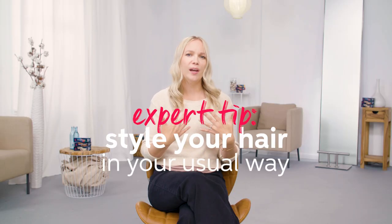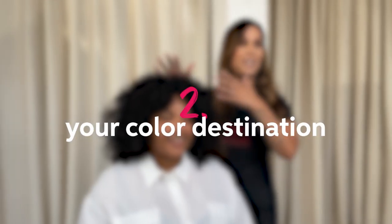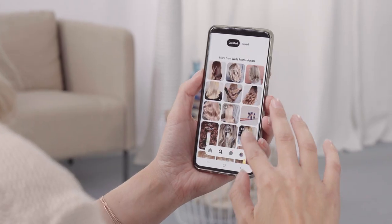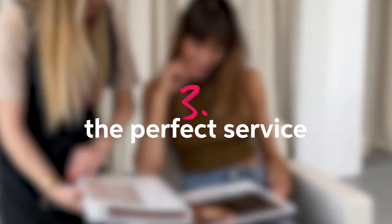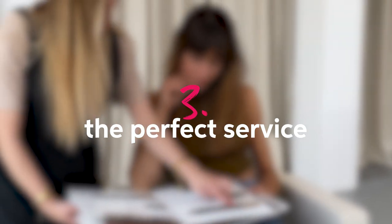When you go for your consultation, make sure that you style your hair in your usual way so your hairdresser can see how you like to wear it. The second step is to discuss the types of changes you want to see — are you looking for a subtle change or a big change? This is where you get your inspirational pictures out. The third and final step is to talk about how to achieve the look, which products you will need to use at home, and finally the overall cost.